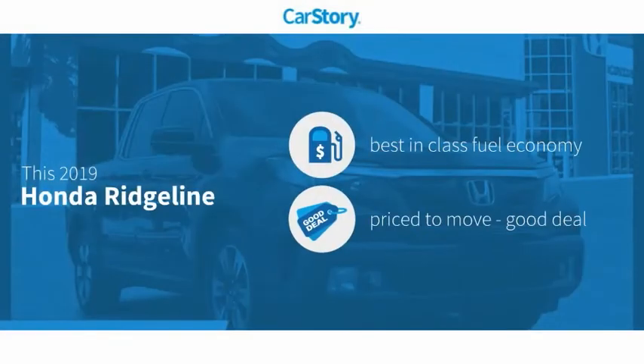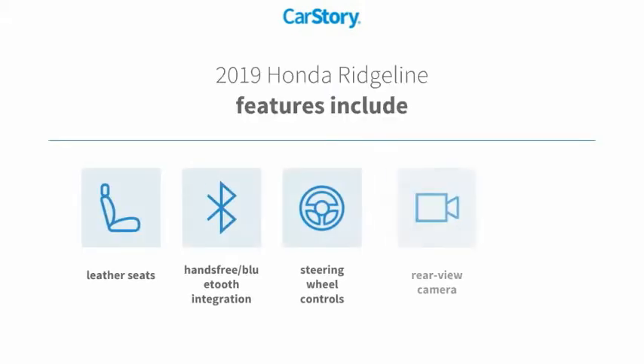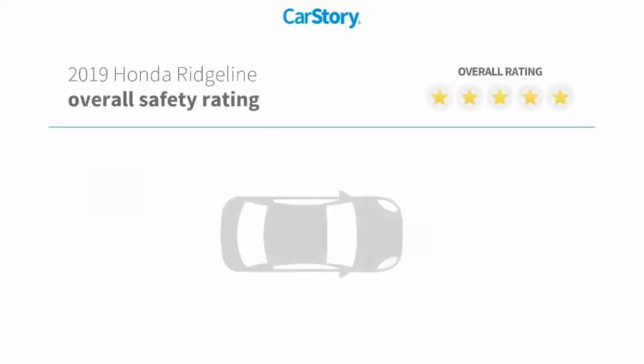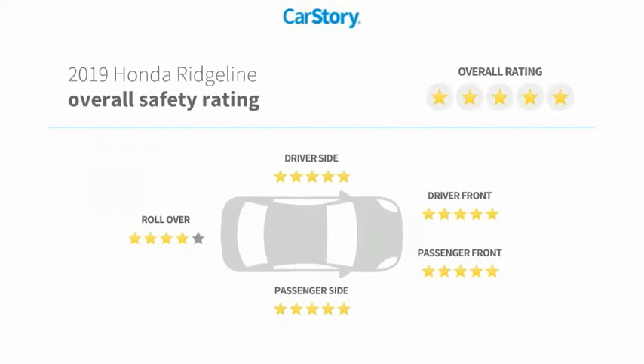Car Story Research indicates this vehicle has best-in-class fuel economy — a good deal. Features also include bucket seats, leather seats, rear-view camera, steering wheel controls, hands-free Bluetooth integration, and it has been listed as an IIHS Top Safety Pick with these ratings.